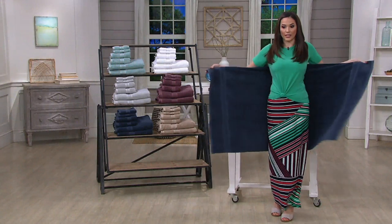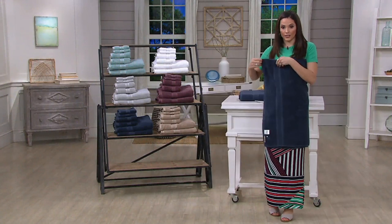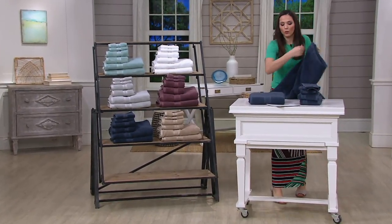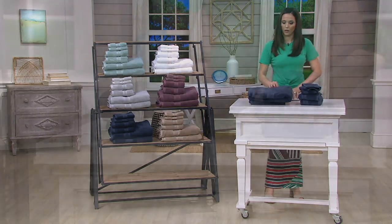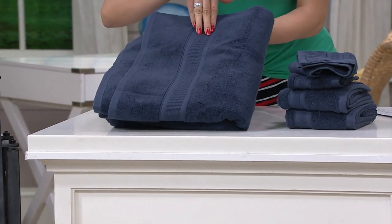You have a nice big bath towel — I can wrap around twice in this. Let me show you the towels: you're getting two bath towels, two hand towels, and two washcloths with this set. I love how modern it is — the little stitching details here at the edges, that's done on all of them.